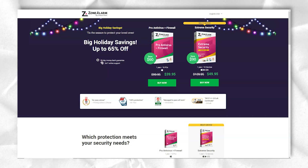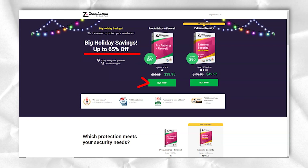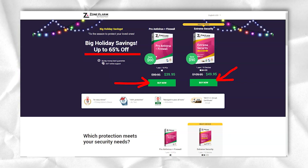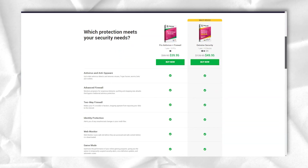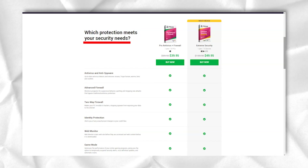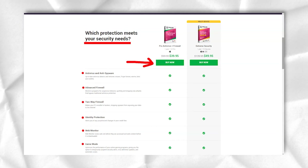ZoneAlarm, an antivirus developed by ZoneLabs, has been on the market for almost 20 years. The company claims it is a complete solution that will keep you safe from all known threats. Zero-day protection, 24x7 cloud security, and protection from keyloggers are some of its strengths. In addition, the most recent version uses the Kaspersky kernel. However, this does not necessarily mean that ZoneAlarm is on par with the official Kaspersky antivirus.